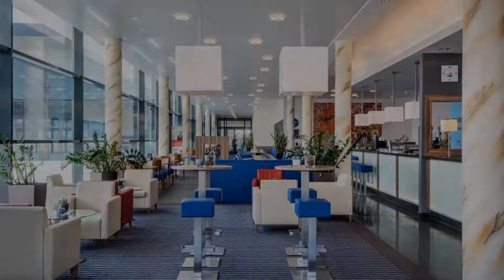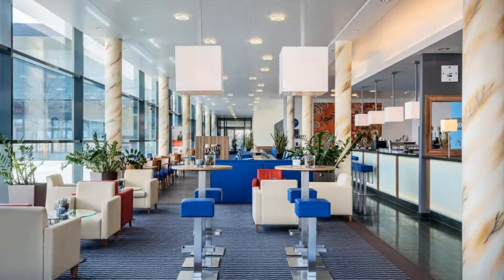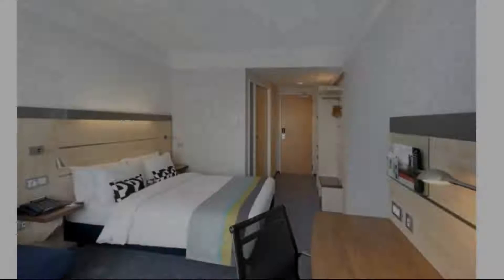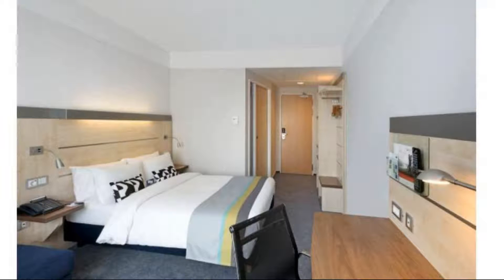If you have already checked in to this hotel, please share your experience in the comment box. For booking or more details, check the description box.